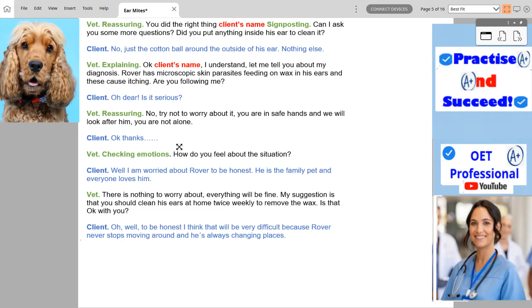Okay, thanks. How do you feel about the situation? Well, I'm worried about Rover to be honest. He's the family pet and everyone loves him.